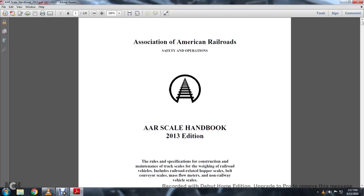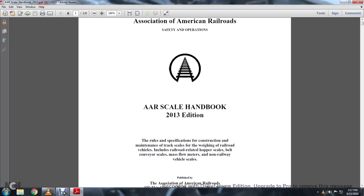Association of American Railroad Safety and Operations AAR Scale Handbook 2013. The rules and specifications for construction and maintenance of track scales and weighing railroad vehicles includes railroad-related hopper scales, belt conveyor scales, mass flow meters, and non-railway vehicle scales.